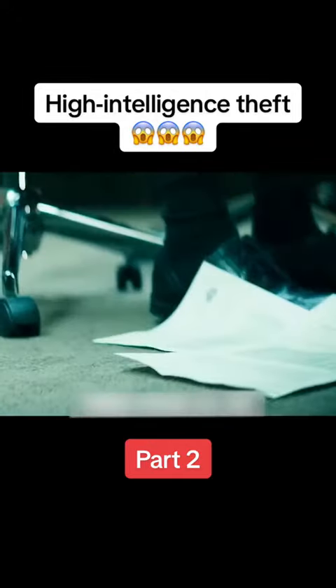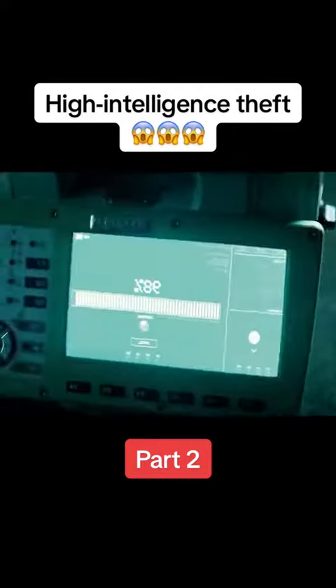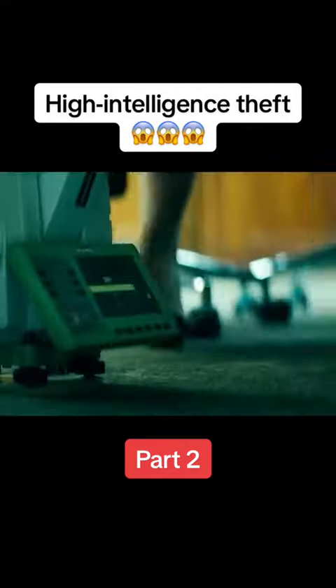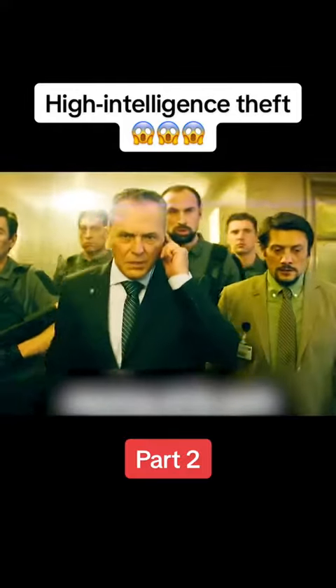Sean, hiding under the table, was very nervous. At that moment, two papers fell down, and if someone bent down to pick them up, Sean would be found. Without time to think, he directly increased the energy of the magnetometer to complete the scan. But this action triggered the alarm system, and instantly all the sirens inside the bank sounded.